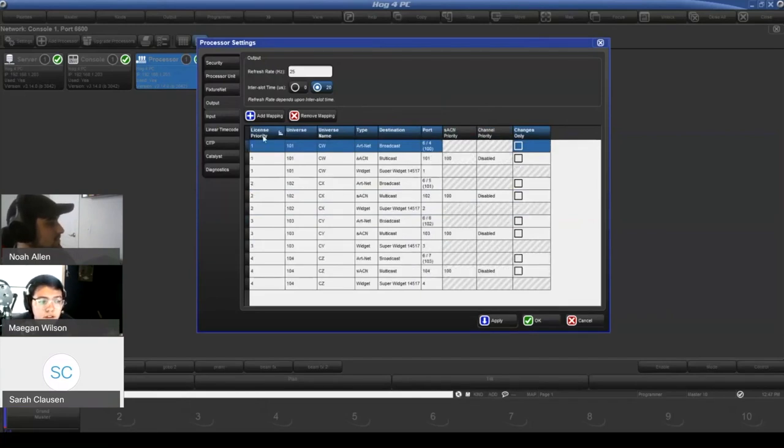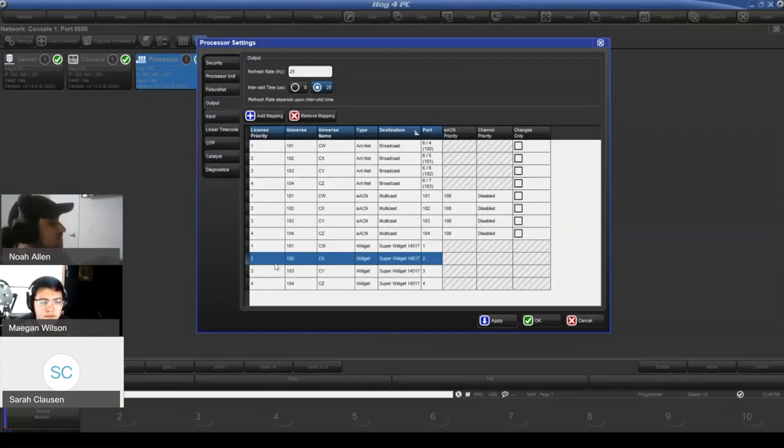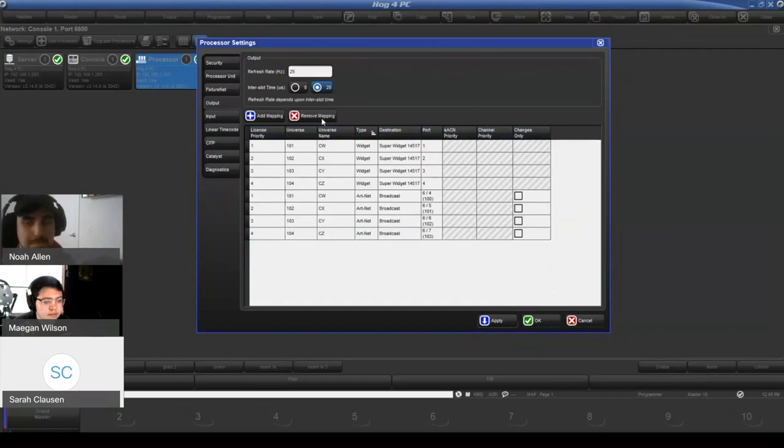In theory, there should be no more need to clone and unclone universes — you can just change your routing here, or add additional routing if you wish. When we're in the mapping window, we're not changing your patch. The patch is in the other window — that's where all the fixtures are. That fixture assignment is still sacrosanct. What the mapping is doing is really what old patch panels did: take universe 1, put it on this port, put it on this output, move it into my system this way.